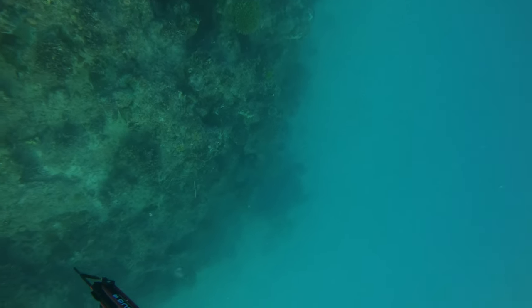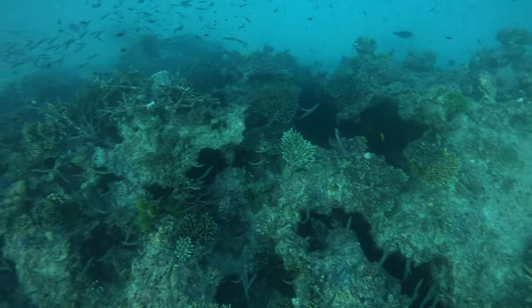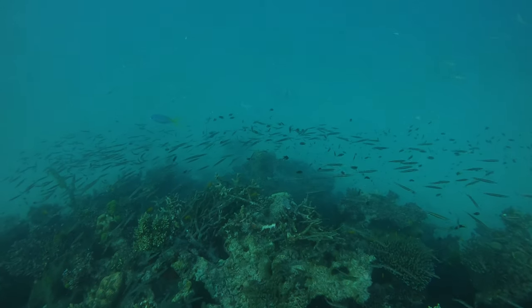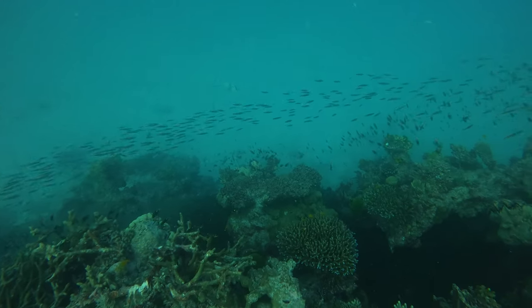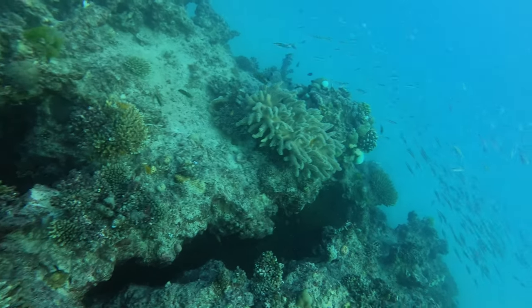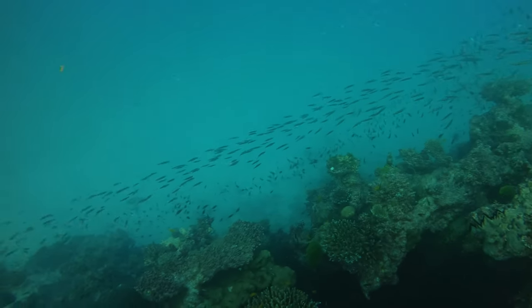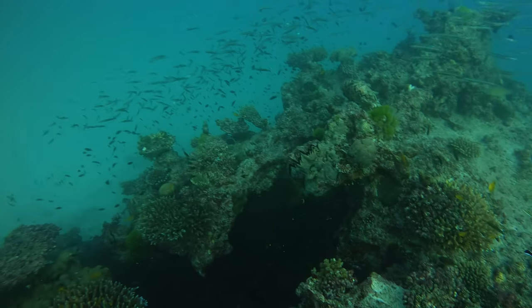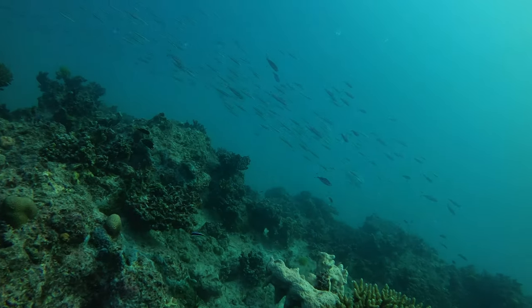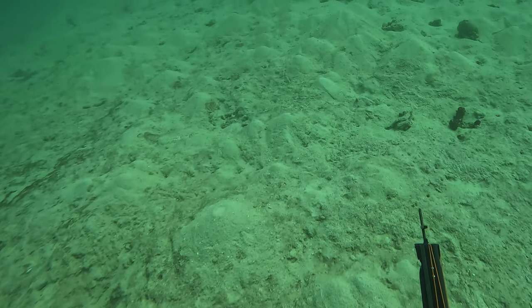I've got a pretty awesome video for you guys this week — a trip we did quite a while back earlier this year doing similar stuff to what we normally do: isolated bommies, looking for reds, mangrove jacks, and tuskfish. We came across this bommie that was so filled with life that I thought it was worth making an entire video about this one spot.